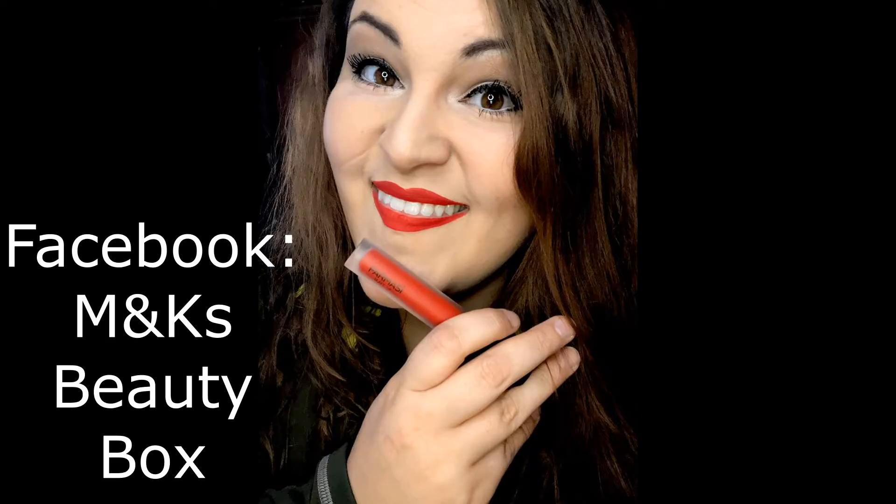Hey everybody, I am back with my hair up, no makeup look for another product review. My beautiful cousin Macy sent me some samples from a new line that she is promoting, selling, and using. You should see some of her videos, they're really cool. It's called Farmacy and it's a makeup line — they've got hair products, skin care products, all kinds of things.